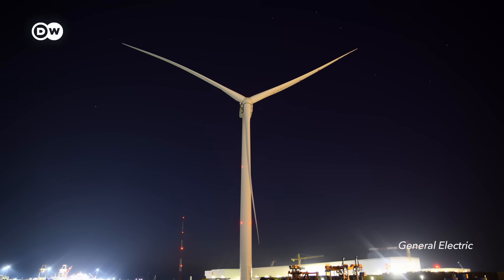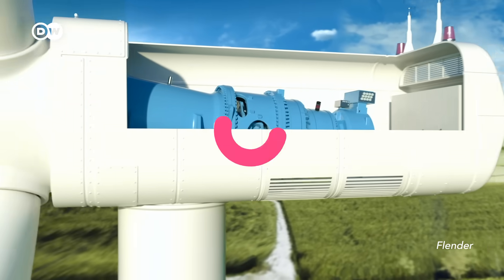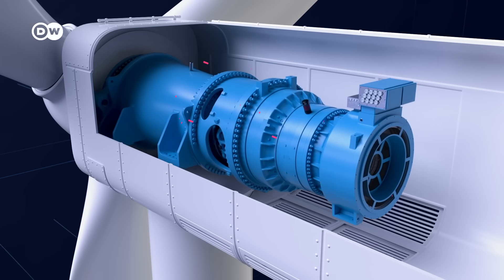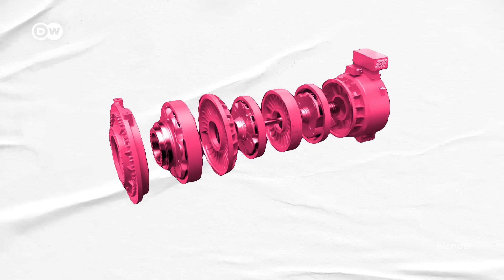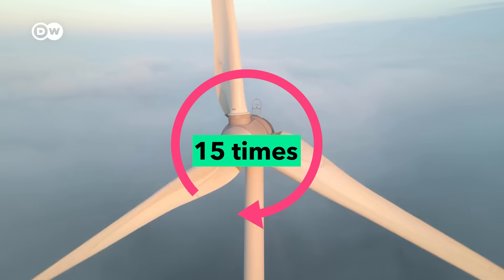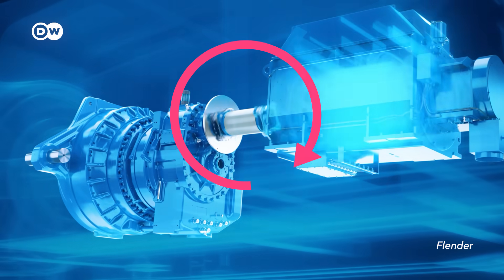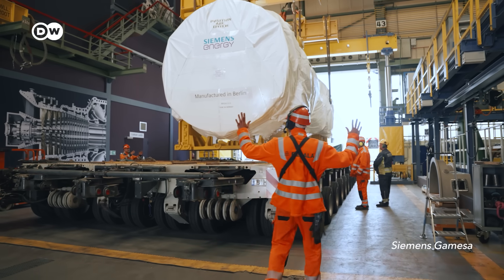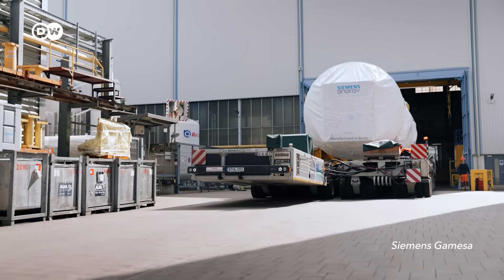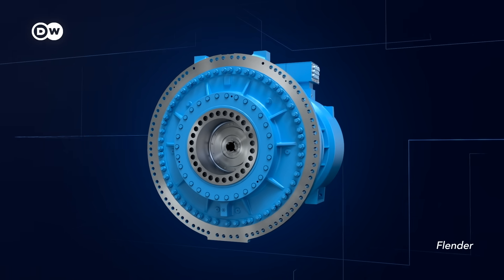As you can imagine, these turbines can't just keep growing forever, because everything would have to grow with them — for example, the gearbox. These wonders of engineering already weigh up to 40 tons. Their job is to transform the massive torque of the blades into something more digestible for the turbine's generator. While the rotor shaft turns around 15 times per minute, the end of the gearbox reaches 1,500 spins per minute. The problem is there's a limit to how big these gearboxes can get, as transporting them becomes impossible at some point — so they need to become more powerful while staying the same size.